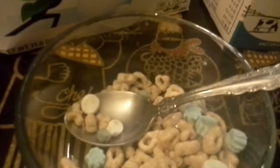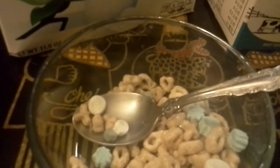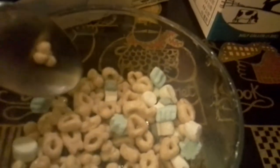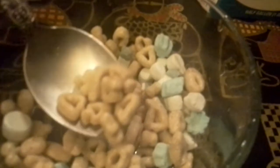Let's pour it out and see what we got. Whoa! I was never a huge fan of Lucky Charms before, because I never liked overly sweetened cereals. But this looked very, very interesting. So there you got it — your little oaty bits and your little wintry marshmallows.